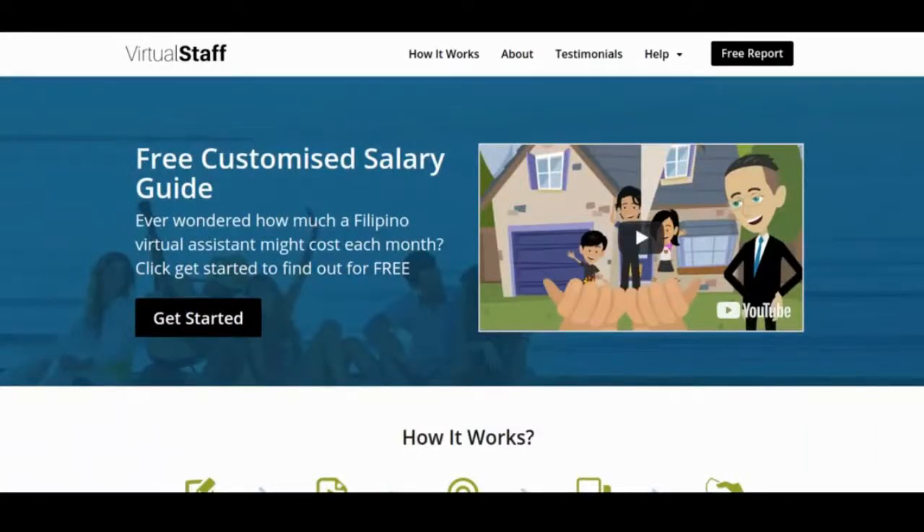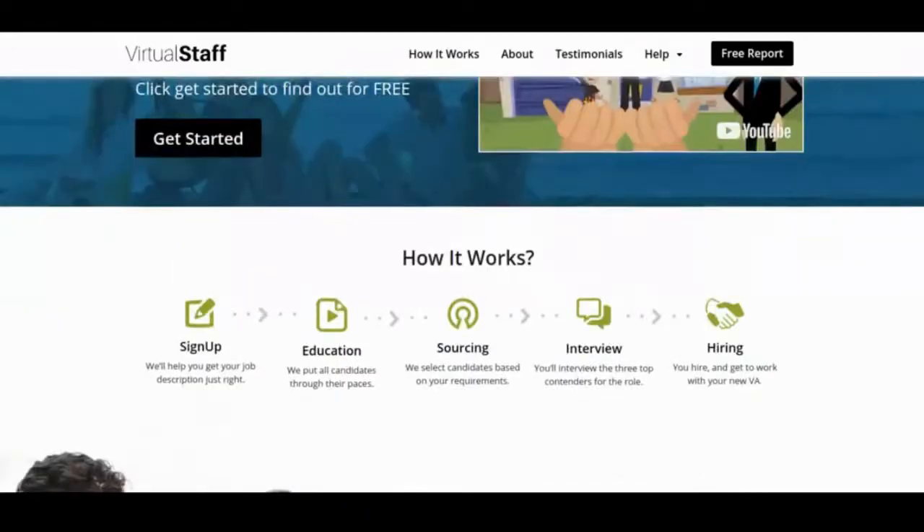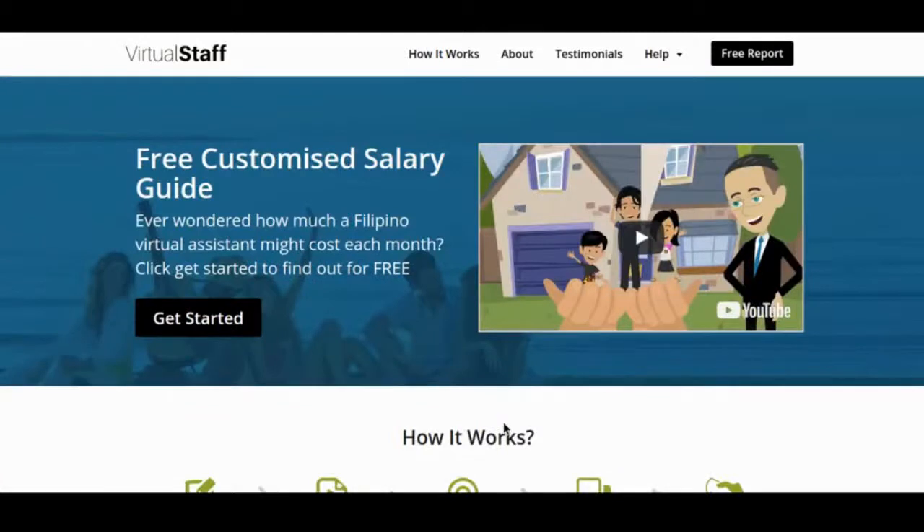We've found some absolutely awesome human beings. This was a project to see if we could help more people across New Zealand and Australia to fill placements with awesome Filipino virtual staff. We've built a full software platform to help us manage the process, we've got a team that does all the recruitment, and this is one of the sub-projects of Virtual Innovation that we manage and run to help Kiwi businesses on an ongoing basis.